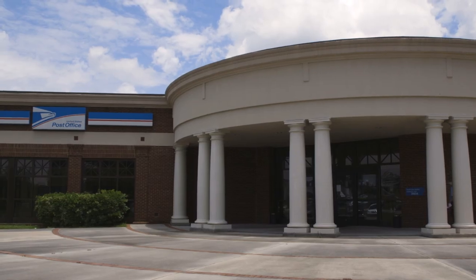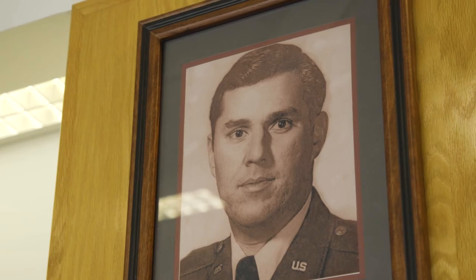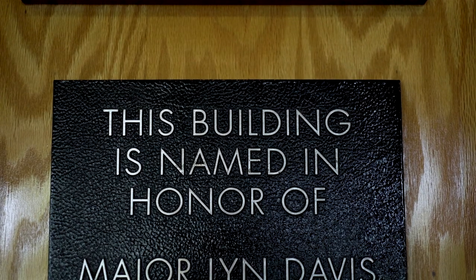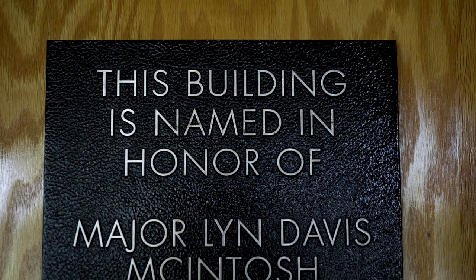He is also honored downtown — the post office in Valdosta is named in his honor. There is a plaque on the wall and it's called the Major Len McIntosh Post Office.